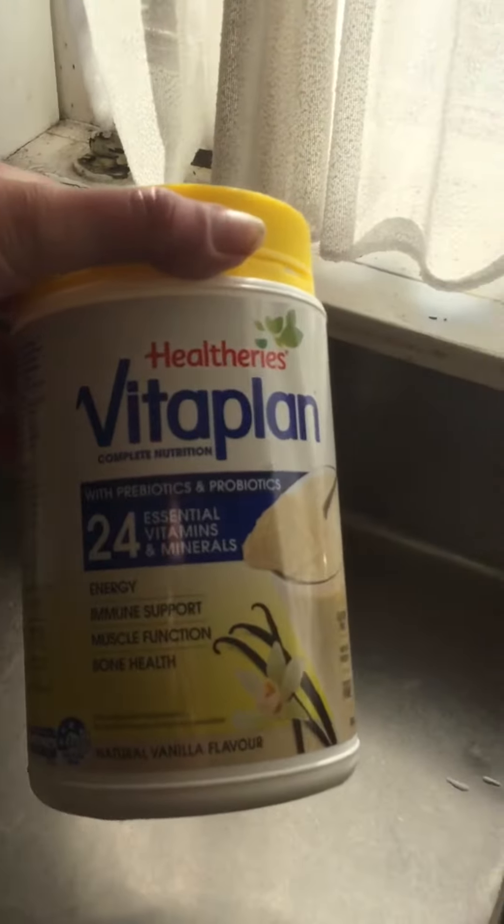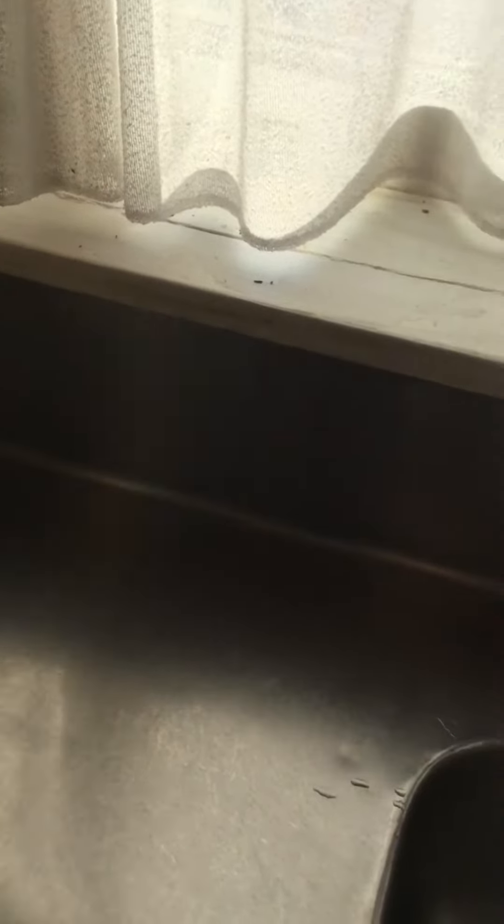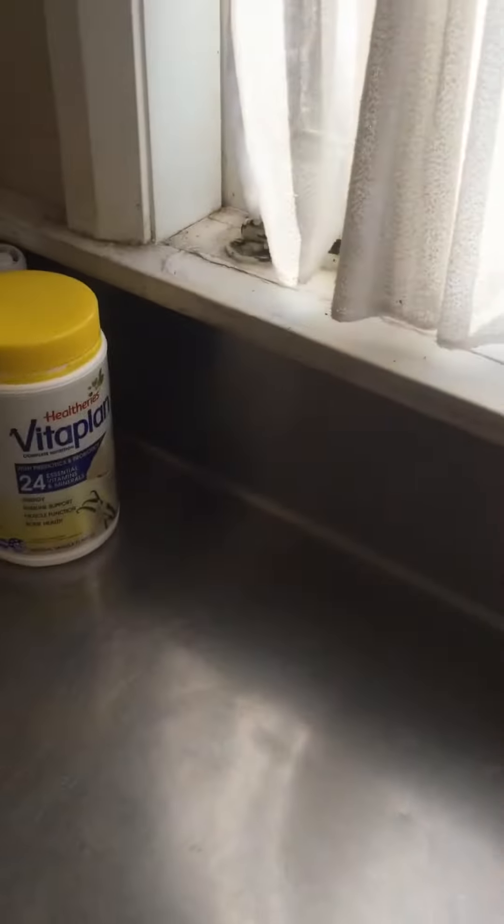I take this stuff that's called Vitaplan. It has 24 essential vitamins and minerals, so I'm assuming it's a little bit energetic at work — that'll be the reason why maybe.